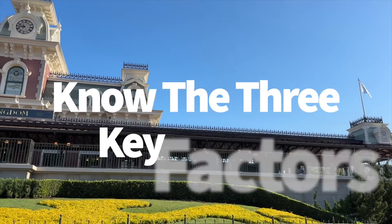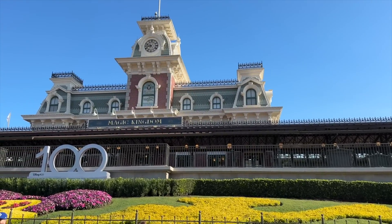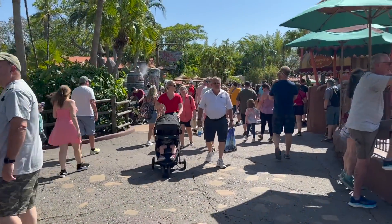First, know the three key factors. We've got to answer the big question here: is the extra cost for Disney Genie Plus actually going to be worth it?